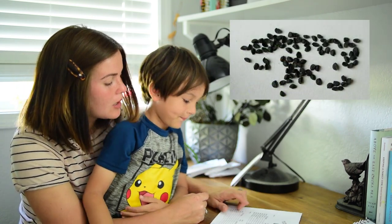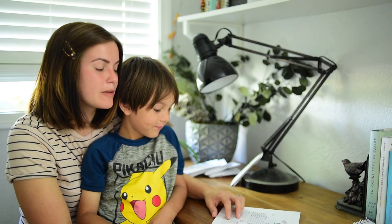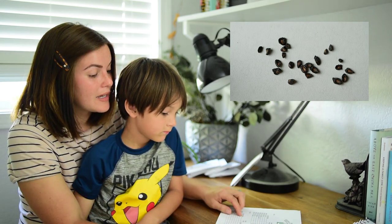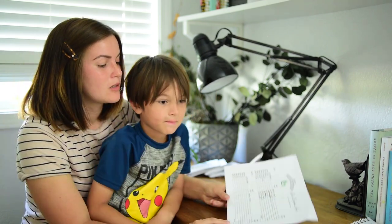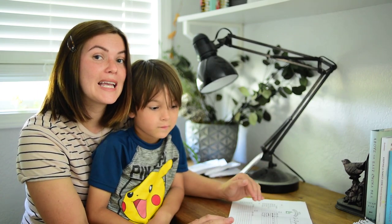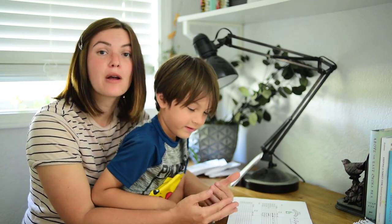Seed number six — I'm going to guess that they're a bunching onion. Seed number seven, my secret gardener gave a very big hint, so I guessed that it was a flower — and what variety of flower did I guess? Miracle. I hope that you left your comments down below as to what you think these were, because with each round we will be giving ourselves a new guess depending on how things progress and how things grow.